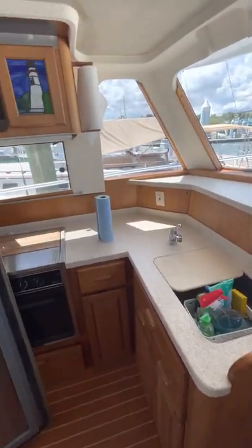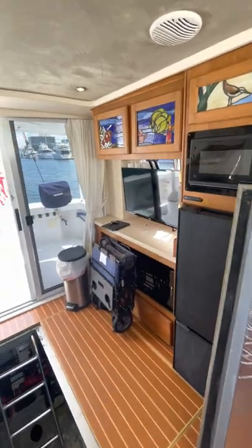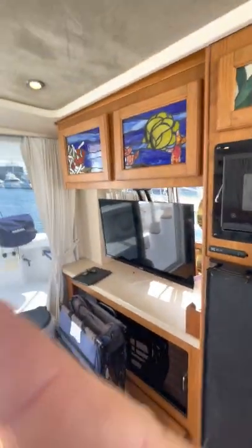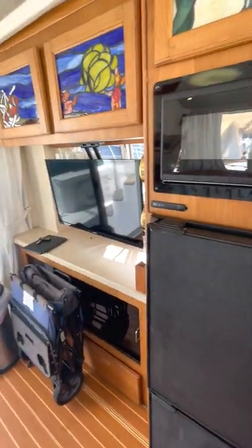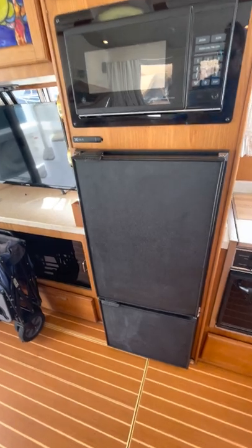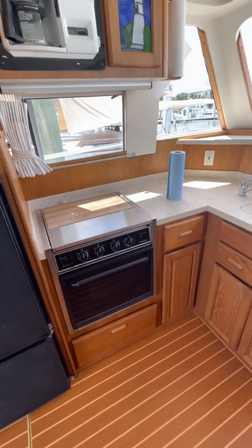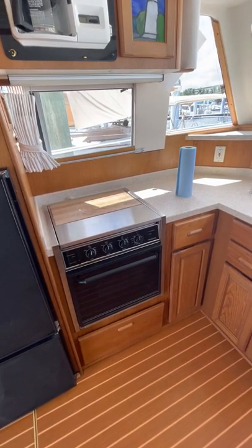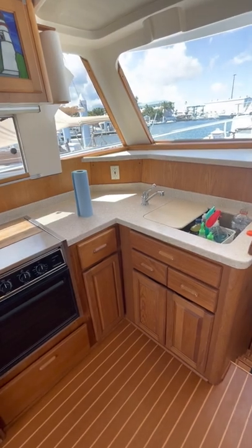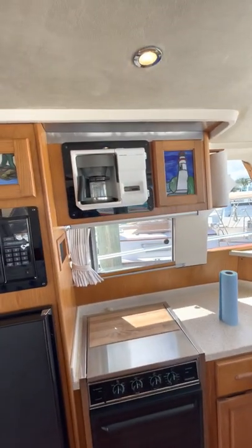Here's your entertainment center. Here's your Nova Cool refrigerator and freezer — freezer is down below — and you have your Princess stove, which is electric with an oven below. There's your galley with storage below the sink. Up top you have storage, a built-in coffee maker, storage above the microwave, and above the entertainment center.